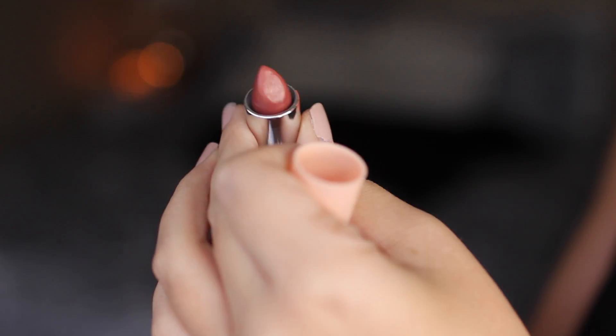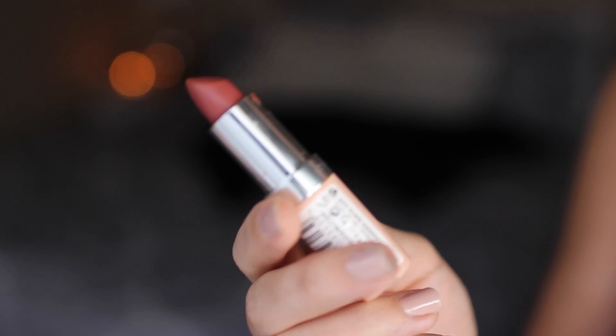For lipstick I'm using the Rimmel London Kate Moss Nude Lipstick in shade 47 — it's a warm terracotta shade and it goes on as well as any of my MAC lipsticks. That is the completed makeup look — I hope you guys liked it. Bye y'all!